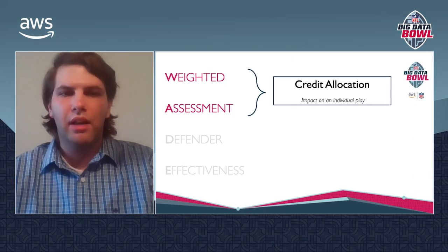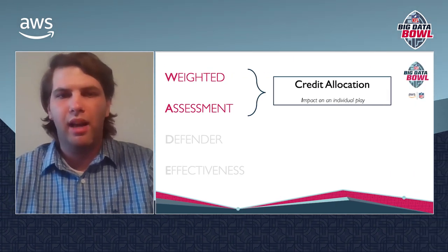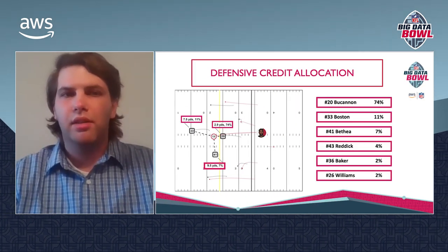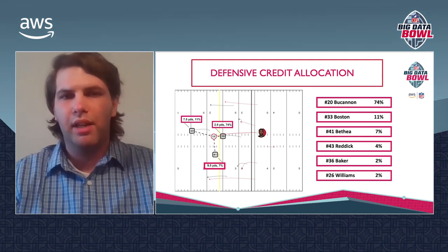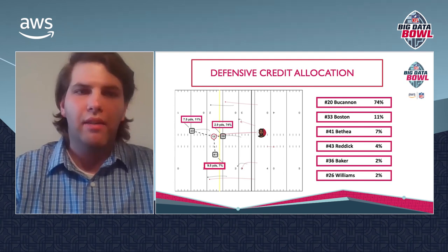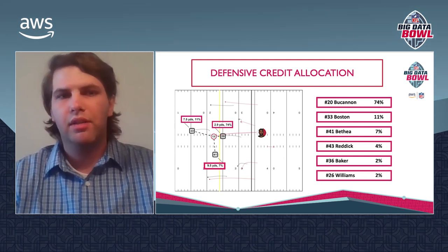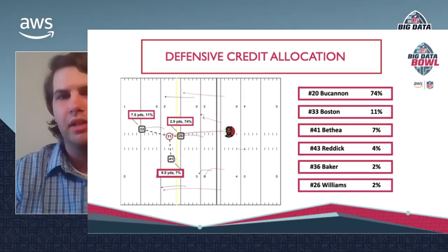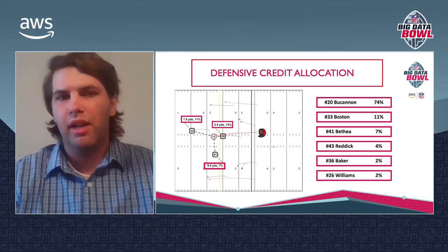To tie everything together, we evaluate pass defender impact by allocating credit to defenders on each individual pass play. Both our target and catch probability models use a method of inverse distance weights to assign credit to defenders. In this graph, using the same Julio Jones completion example, the nearest defender — number 20 — receives the majority, 74 percent of the credit, but everyone receives some portion of credit, however small. This approach allows us to effectively evaluate defensive performance without assigning specific coverages on each play.